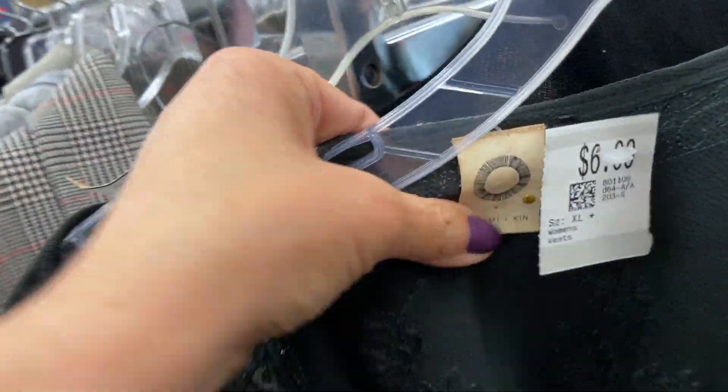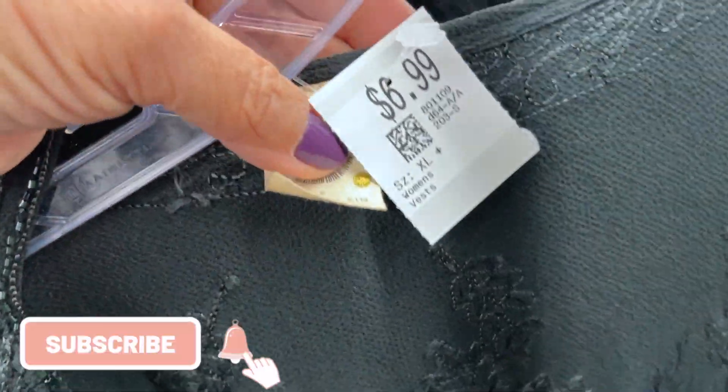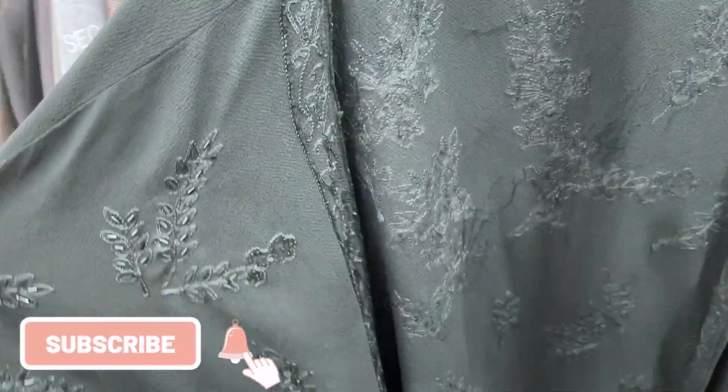This is a Hanro nightgown, and it's ironic that I found this because I was just talking about this in one of my last videos — I had a piece that sold for $60, it was new with tag. This was just $2.50, so I decided to take it home. I'll tell you more about that during the haul portion.